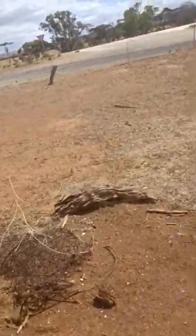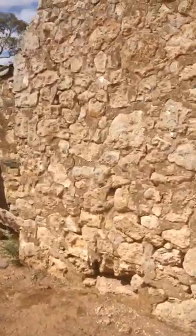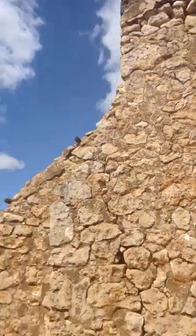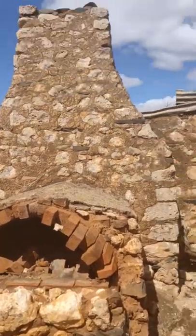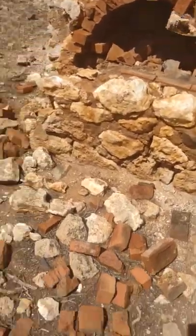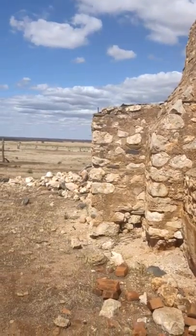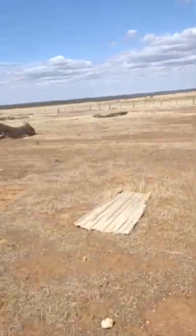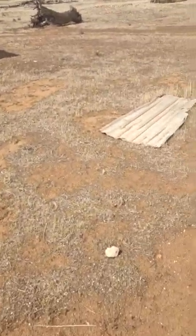I've never seen that before. Pretty cool fireplace — and it's got that oven. Did you see around the side? They've got a homemade pizza oven.